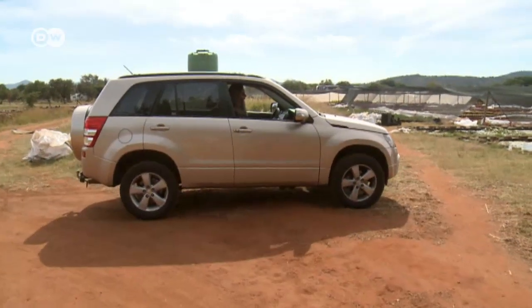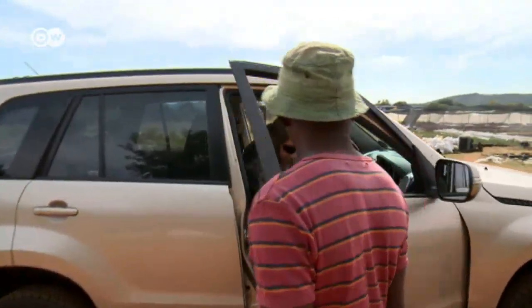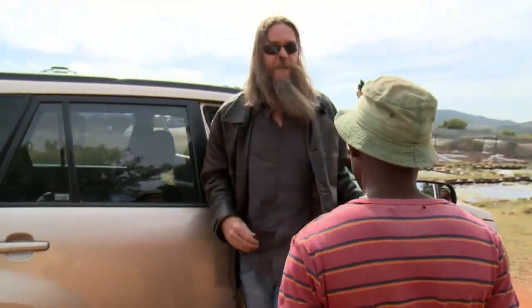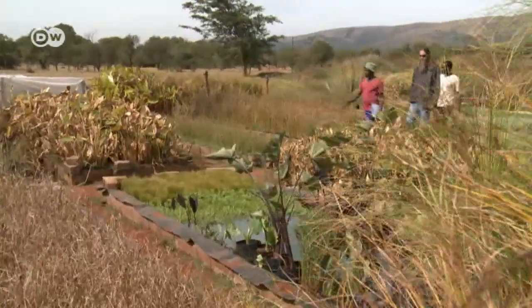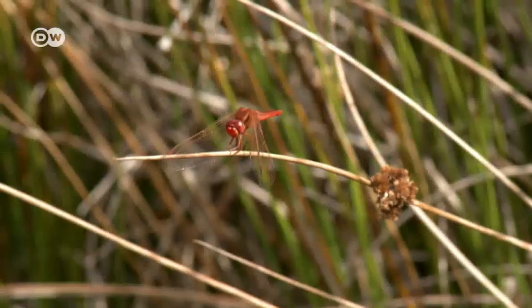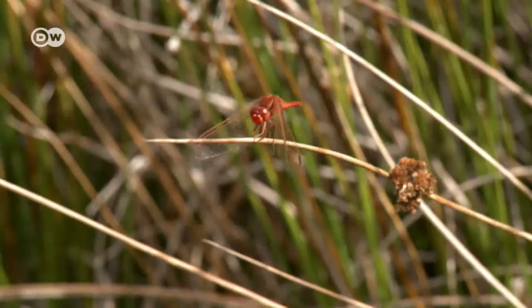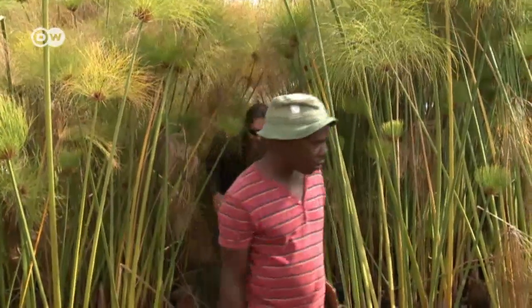Plants play a key role in renaturing the pools. Anthony Philbrick has been working with this nursery for years and is always on the lookout for new native species. The architect wants to use and preserve South Africa's rich biodiversity. When he began realizing his vision back in 2007, there were only 15 water plant species available to him. Thanks to his demand, the selection has more than doubled.